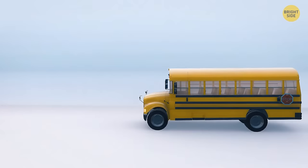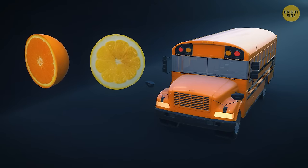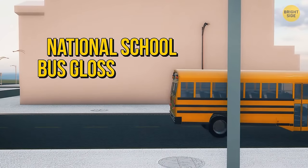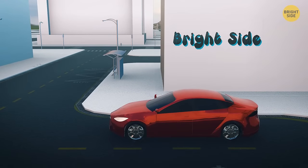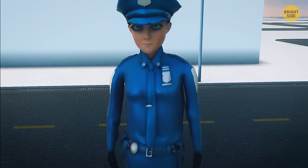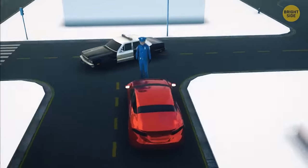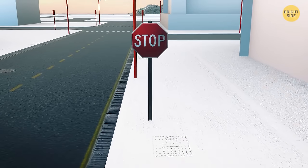If you look at a school bus, you'll notice it's not pure yellow but a mix of lemon yellow and orange — officially called National School Bus Glossy Yellow. Scientifically, red has the maximum wavelength, isn't scattered easily, and is visible from afar. Our eyes are also immediately attracted to red, which is why fire trucks and stop signs use it.